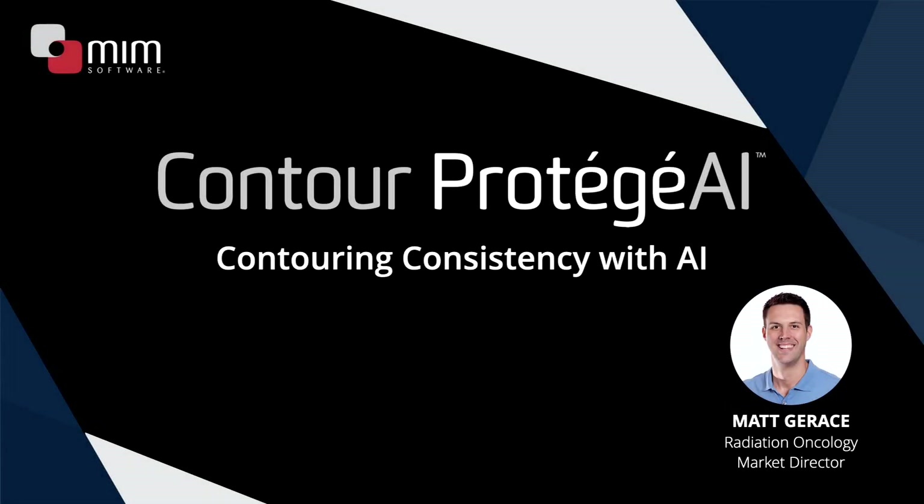With auto contouring and Contour Protege AI, people tend to naturally gravitate towards it being all about efficiency gains, and that's certainly very exciting. But these things can also help you with the quality and consistency of your contouring as well. We at MIM actually help facilitate multiple contouring workshops every year with professional organizations such as Acro and also with some of our larger Cancer Center Network type of customers to really help with contouring.